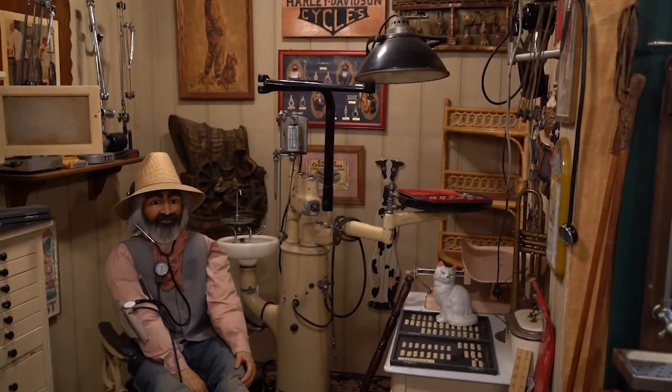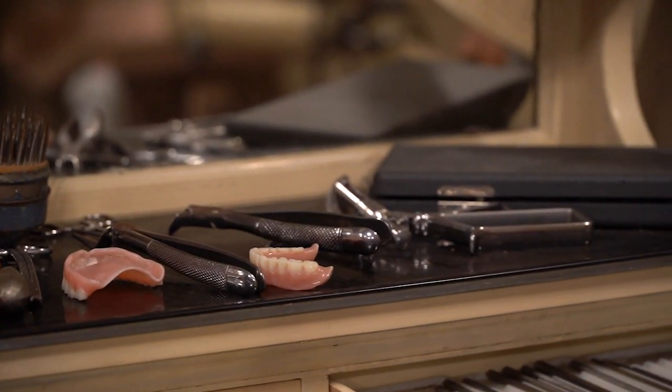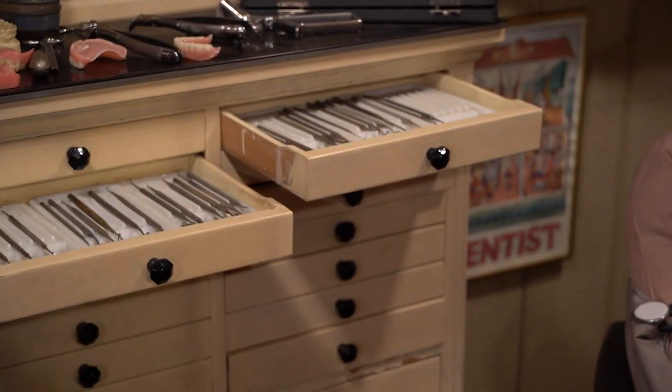One area that is sure to drill a spot in your memory is this vintage dentist's office with every single piece preserved and in working condition. All the tools are in it. I have it all hooked up to electric — if the water was added I could fix your teeth.